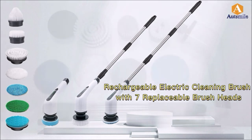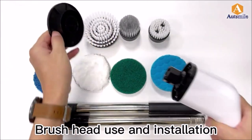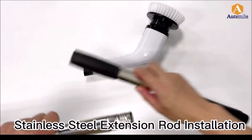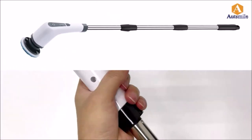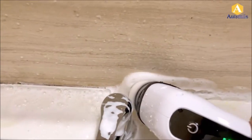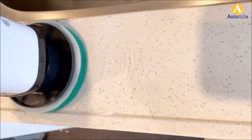Meet the Odd Smile Electric Spin Scrubber — a cordless cleaning brush and cleaning powerhouse priced at $54.60. With its adjustable extension handle of up to 51.2 inches, say goodbye to bending and kneeling while cleaning. This energy-saving scrubber makes cleaning easier and faster across areas like the bathroom, bathtub, wall, floor, stove, sink, glass, tile, and windows. It offers two speed options — low speed at 300 RPM and high speed at 400 RPM — delivering powerful strength to tackle tough stains. The built-in rechargeable 2500mAh battery supports up to 90 minutes of continuous work after just three hours of fast charging.